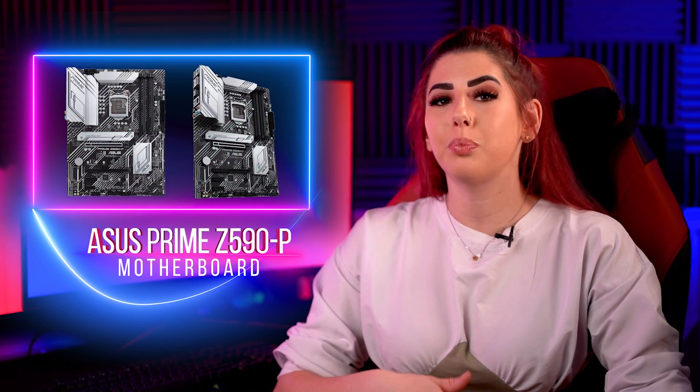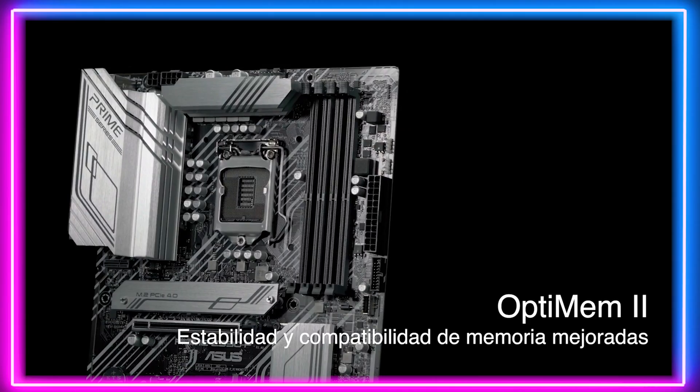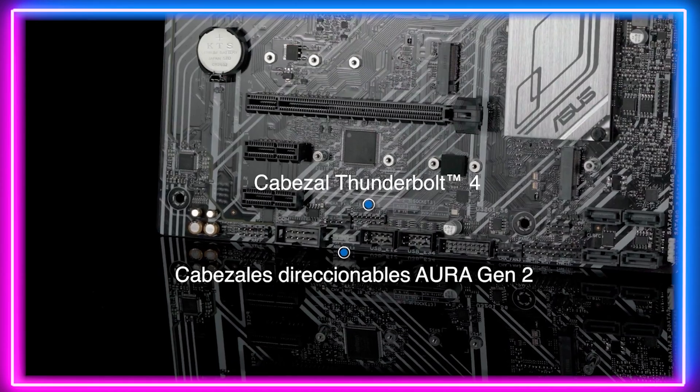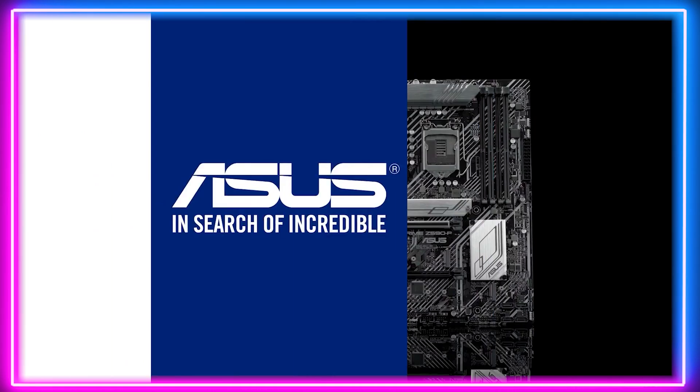So let's jump into it with fourth place, which we have chosen the Asus Prime Z590P. This is an excellent option for those looking to pick up something on a budget. This board is great for all of Intel's 11th gen boards, but in particular the lower ends of the scale. So if you are looking for an Intel board that is affordable but still very reliable, Asus have you covered.